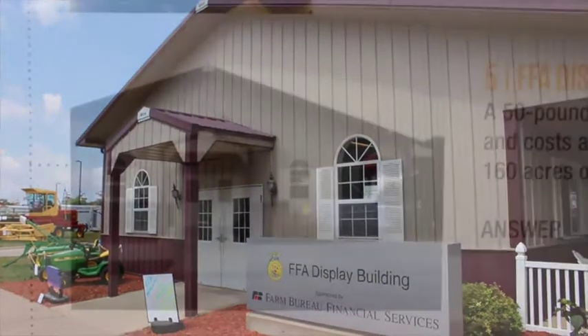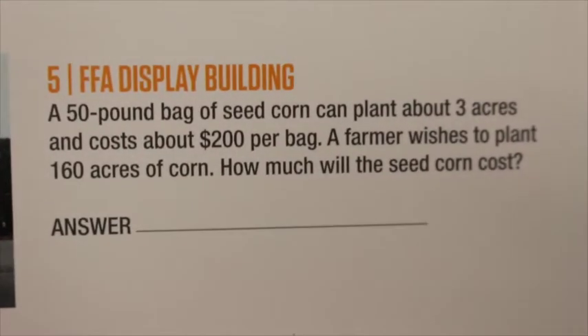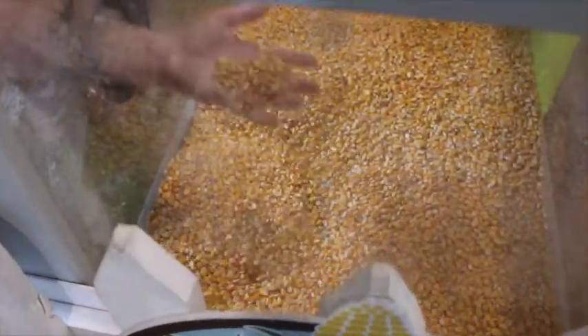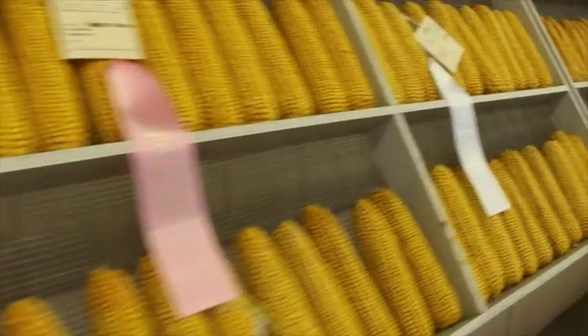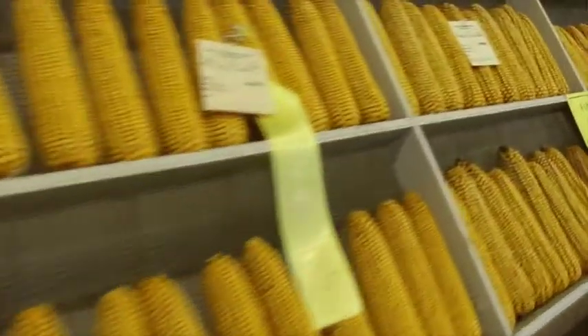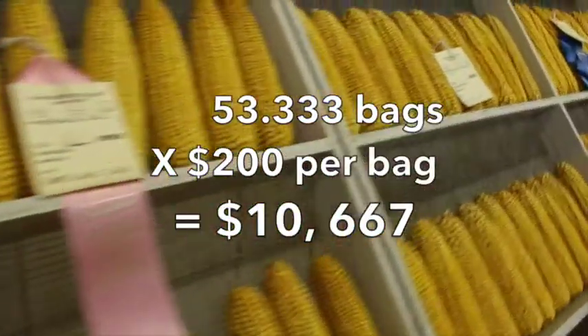Number five, the FFA display building. A 50-pound bag of seed corn can plant about three acres and costs about $200 per bag. A farmer wishes to plant 160 acres of corn — how much will the seed corn cost? First, divide the total number of acres the farmer wants by the number of acres each bag will plant. This gives you 53.333 bags of seed corn. Next, take the number of bags needed times the cost per bag. This tells you that the seed corn needed to plant 160 acres will cost the farmer $10,667.